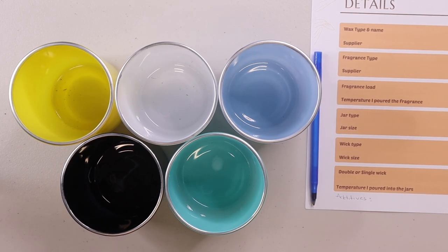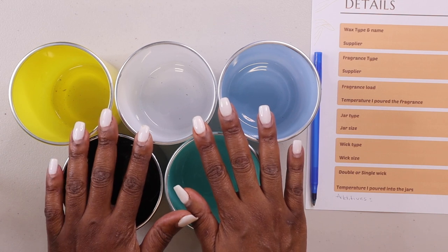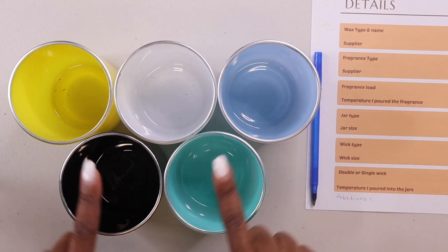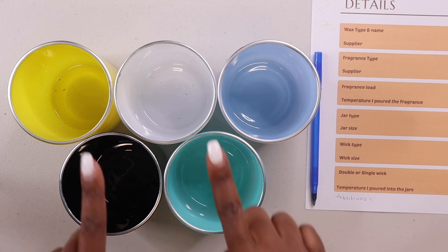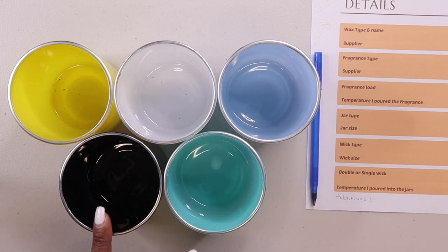Now we're at my workshop. In front of me you're going to see my five different vessels that I'm going to be testing. These are completely different vessels from the ones I normally use because this is a new collection, and I have five different colors: yellow, white, blue, turquoise, and black.